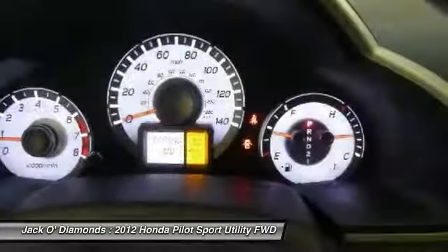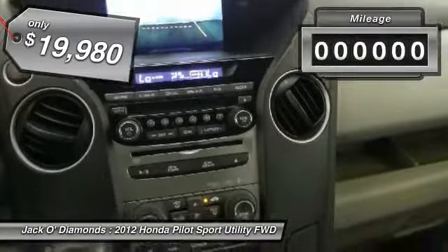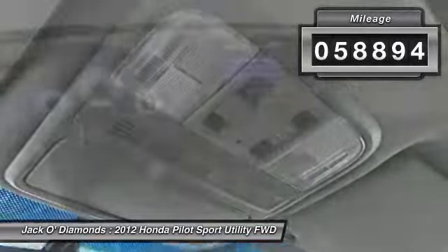You'll be ready for almost anything in the Honda Pilot, and it is priced below $20,000. This vehicle has less than 60,000 miles.